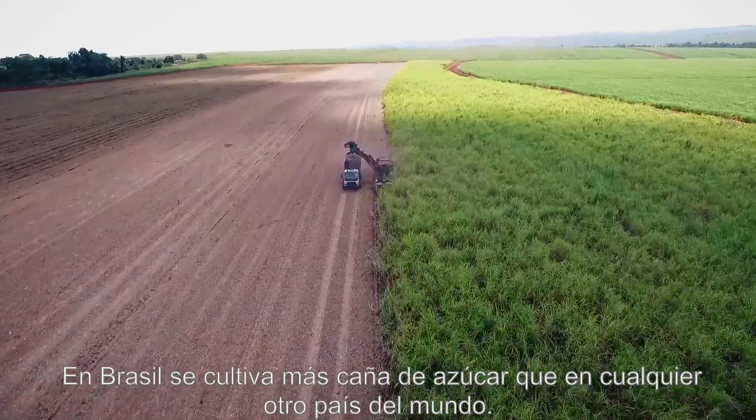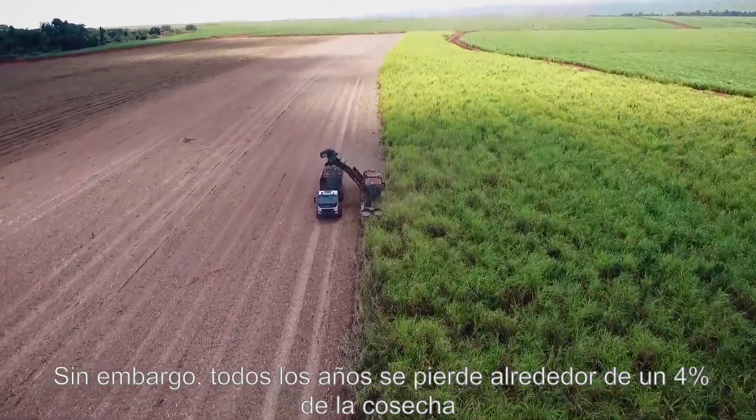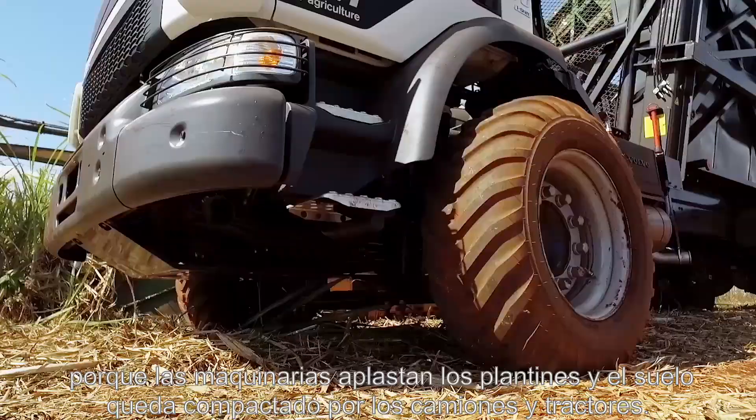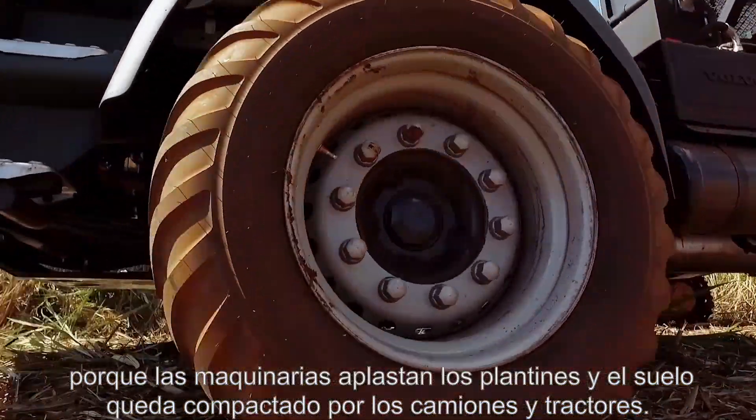Brazil grows more sugarcane than any other country in the world. However, every year about 4% of the crop is lost as young plants are run over and the soil is compacted by trucks and tractors.